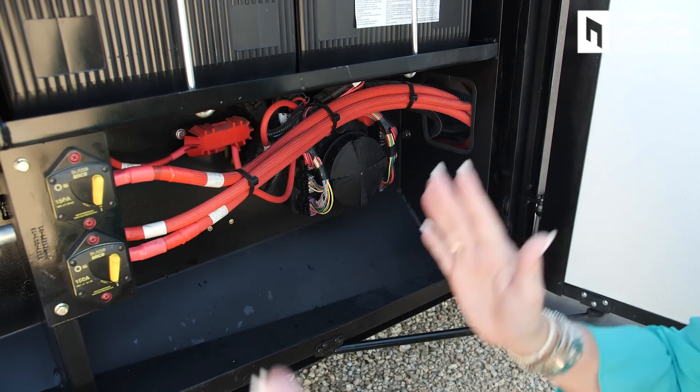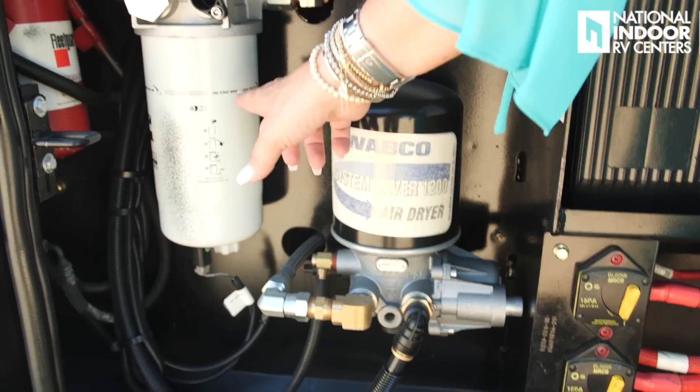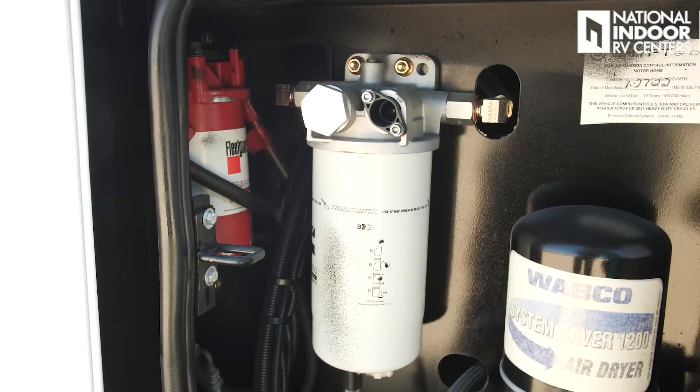National Indoor RV Centers offers full valet service complimentary with storage. Just call, let us know you want to pick up your coach — we'll pull it out of storage, fill the fresh water tank, air up your tires to spec, and you just drive in and pick it up. Behind another panel here are the fuses for the back half of the coach, plus the air dryer, fuel-water separator, and fuel filter. And just above is the dryer vent.